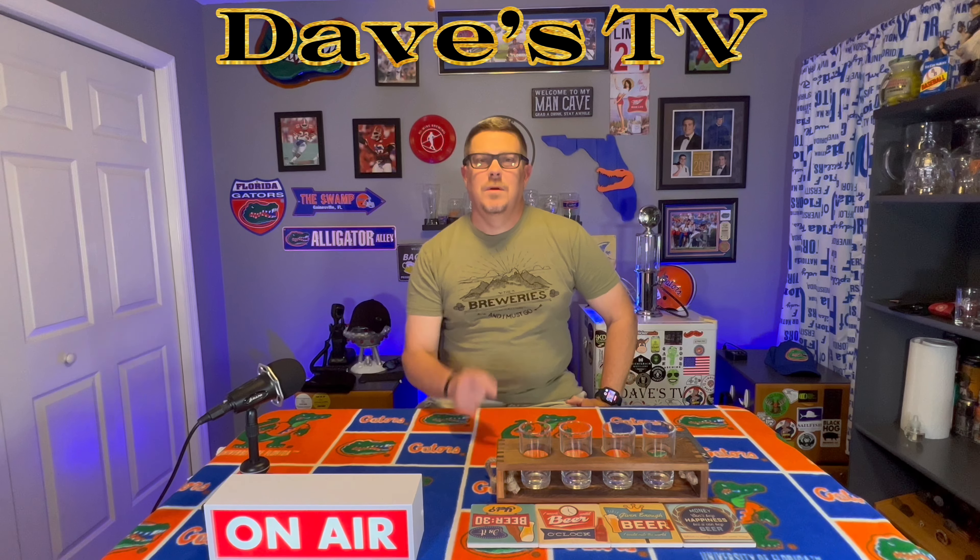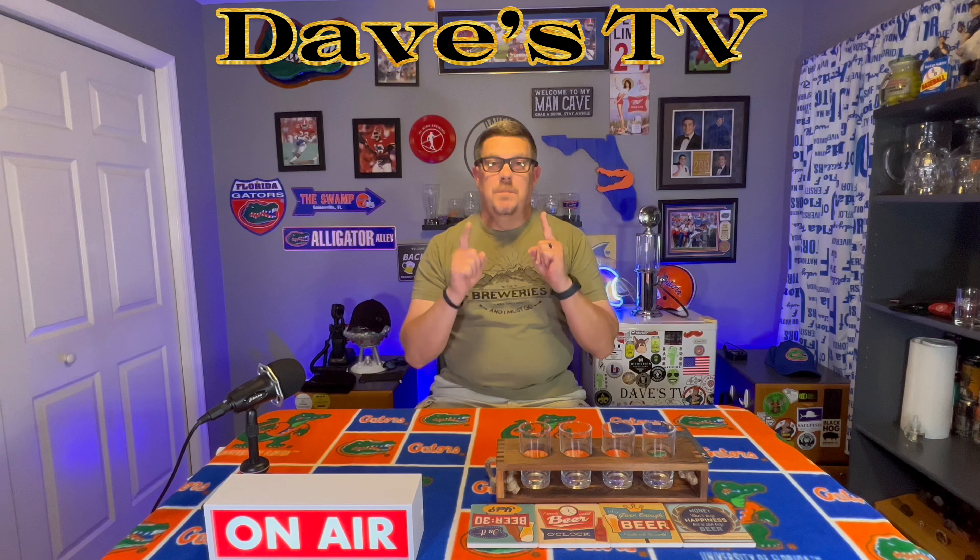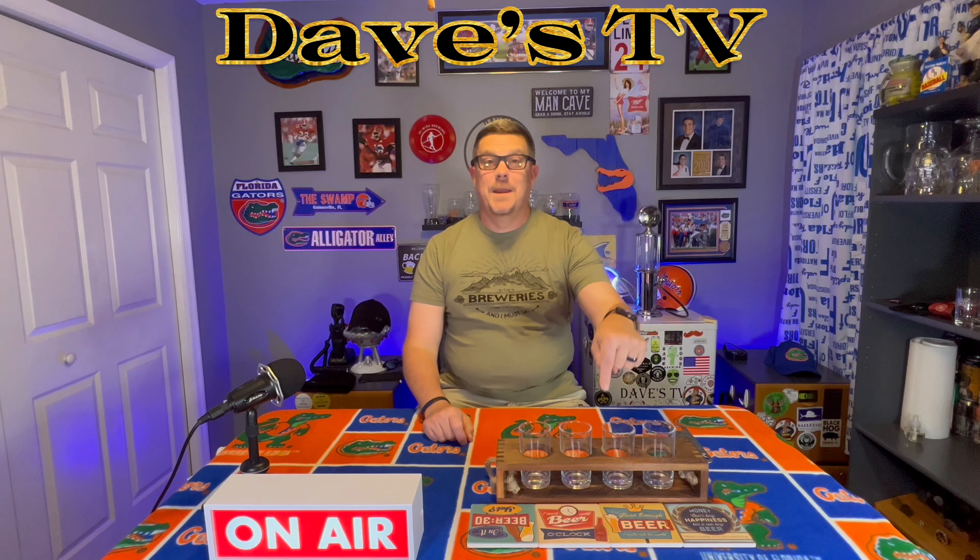What's up everyone? Dave from Dave's TV. Welcome to the channel, welcome to the man cave. We've got a beer review coming up and you know what kind of beer review we're about to do. Before we get to that,